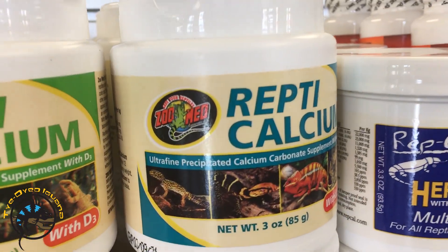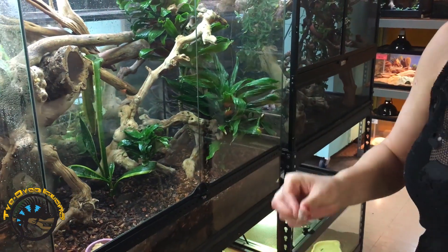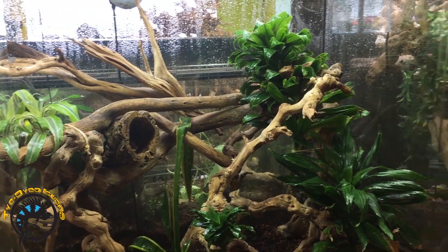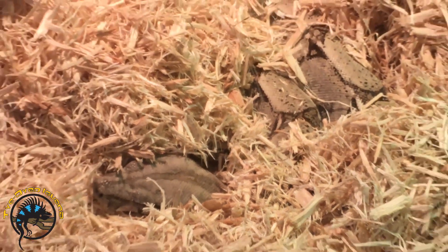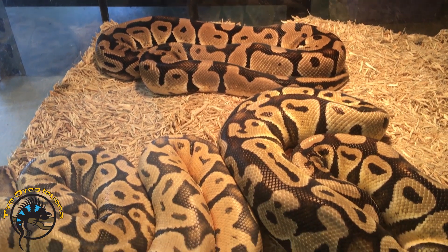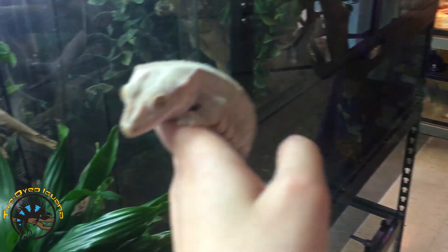Nocturnal species typically use the calcium without D3. You'll notice that nocturnal lizard species will not eat right away if you feed them during the day — they usually wait until nighttime to go on the hunt. Nocturnal species hardly ever come out of hiding during the day, and especially in the case of snakes, are pretty sleepy and inactive. Once the dark of night hits, you will see them start to become very active and hunt for crickets and other food.